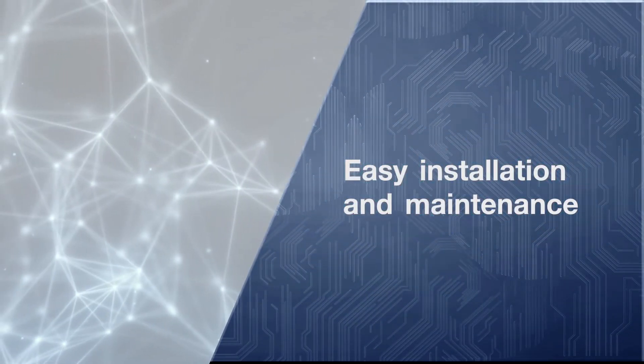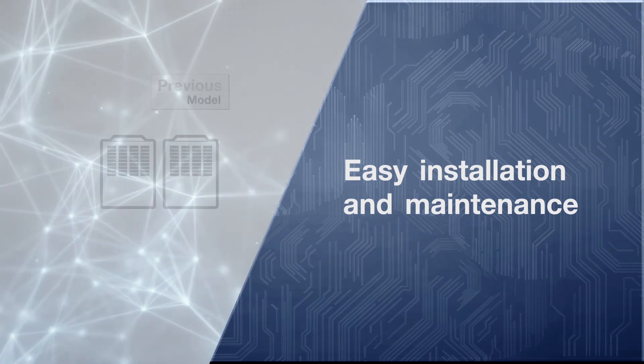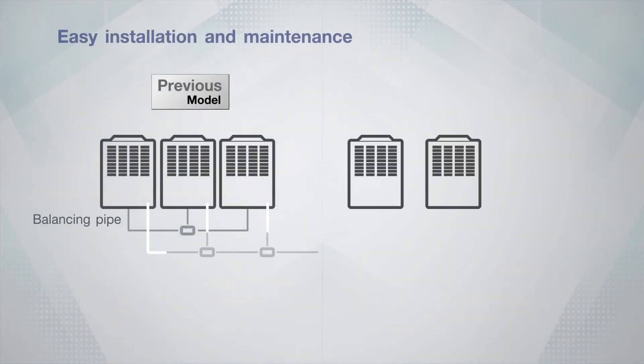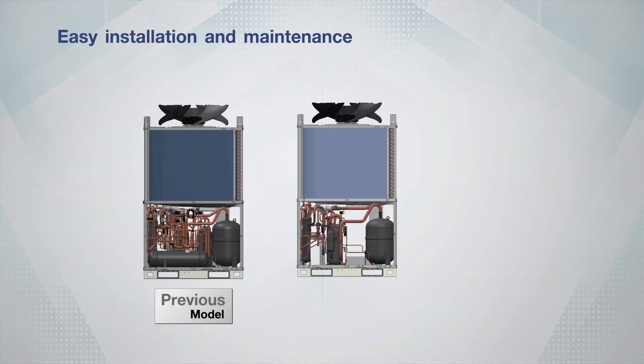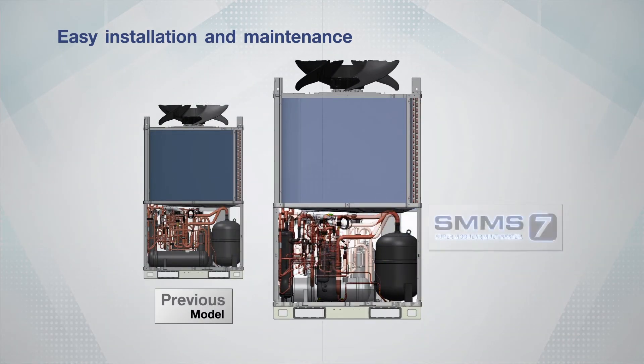Easy Installation and Maintenance. Smaller size means less time and expense. The redesigned outdoor unit helps save more time and expense on the installation procedure. Moreover, space inside the machine area smartly contributes to more secure and easier maintenance work.